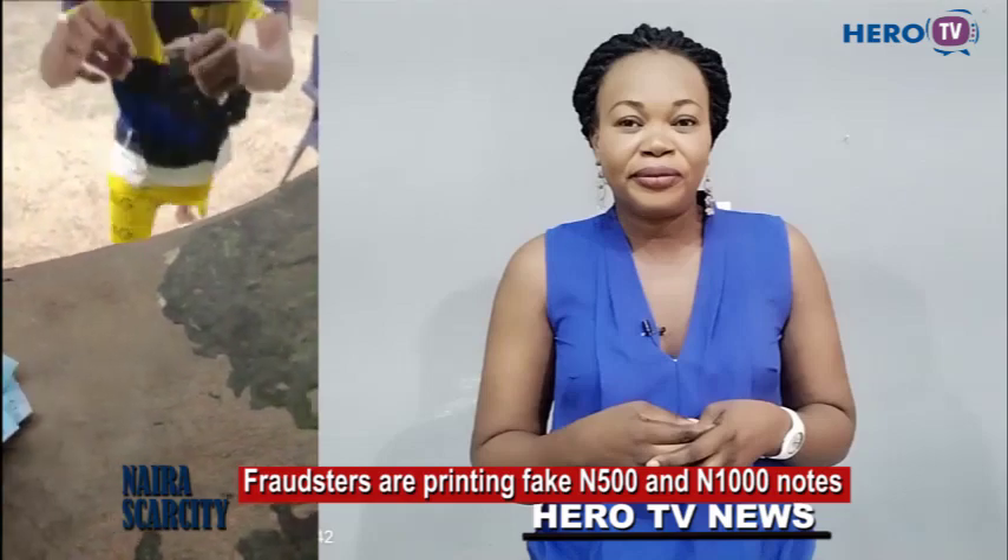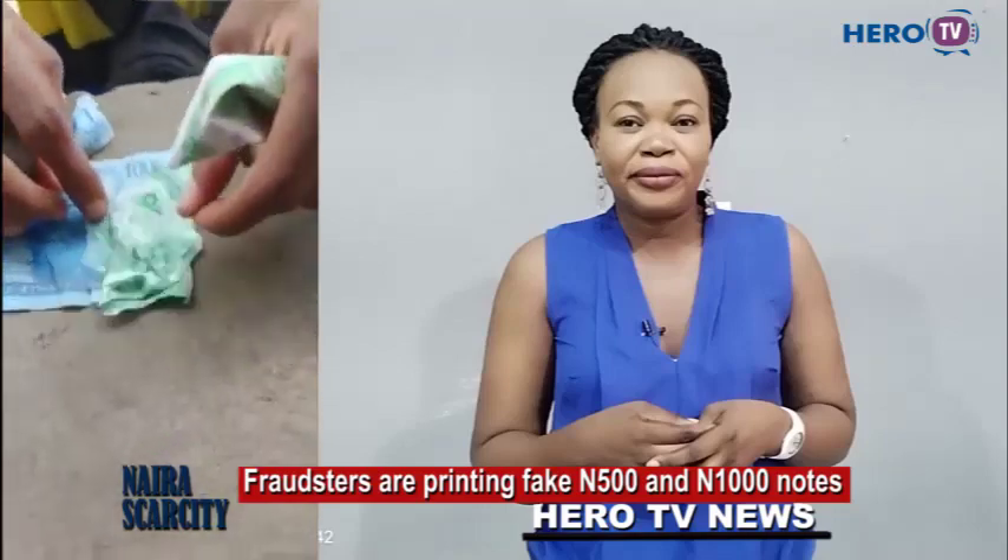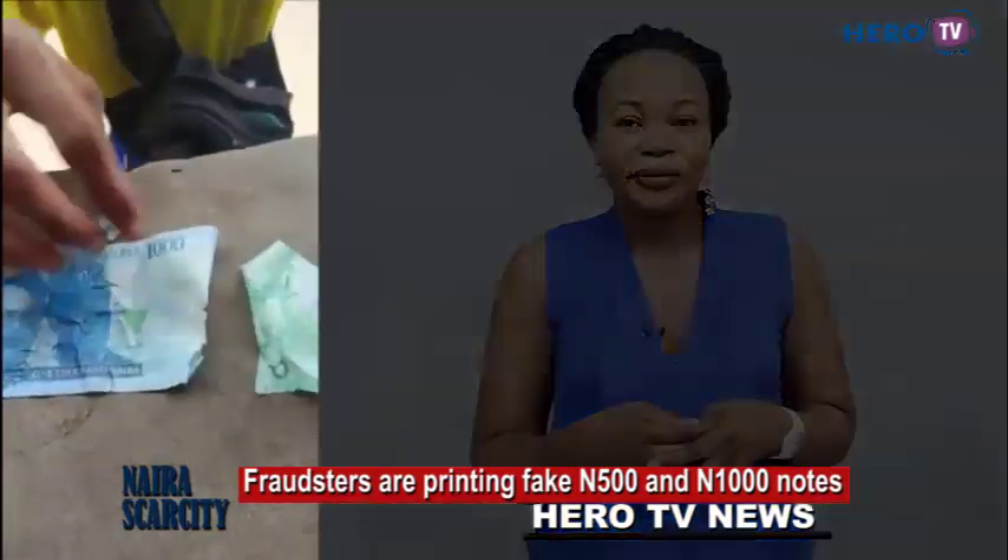Open it, let me see. This is one of the POS operators — they have been given this fake money. The people should be very, very careful.